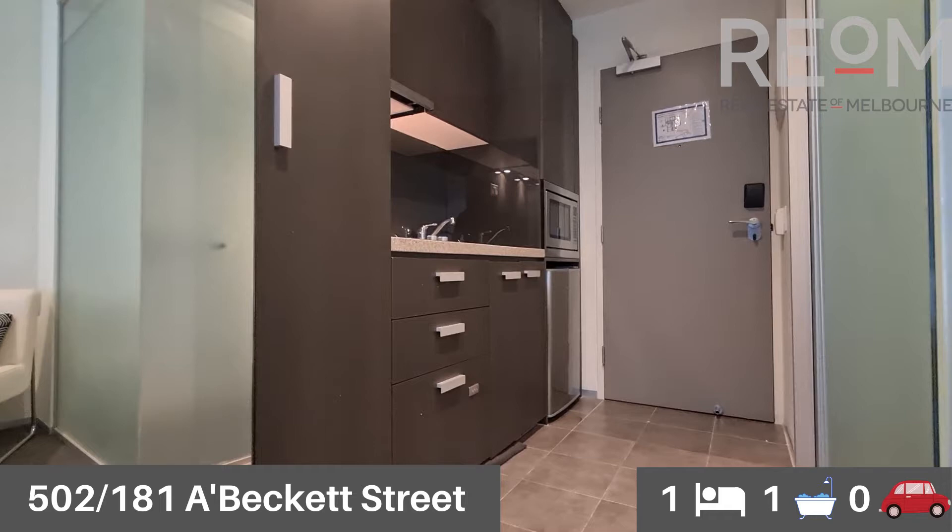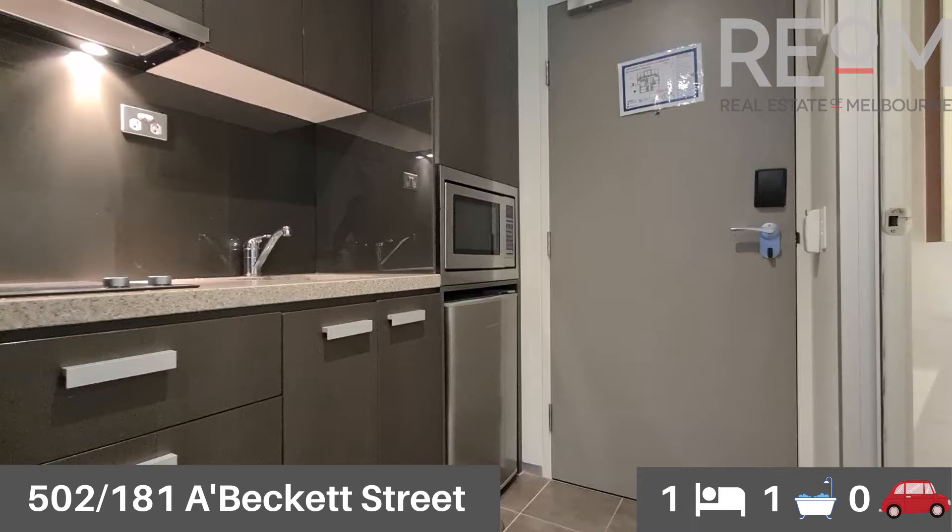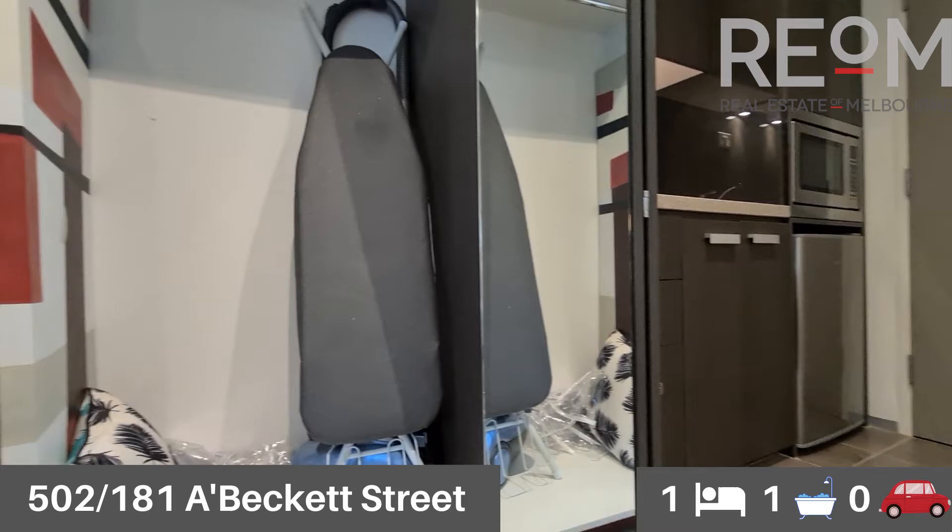Kitchen at entry, fully equipped. You've got a two burner electric stove, a dishwasher in the dish drawer down below, a fridge, a microwave, and a range hood for the cooktop as well. Premium stone bench tops.